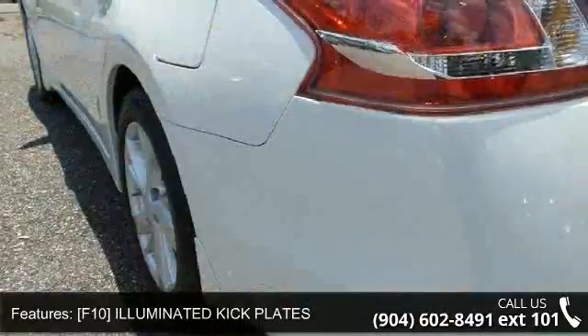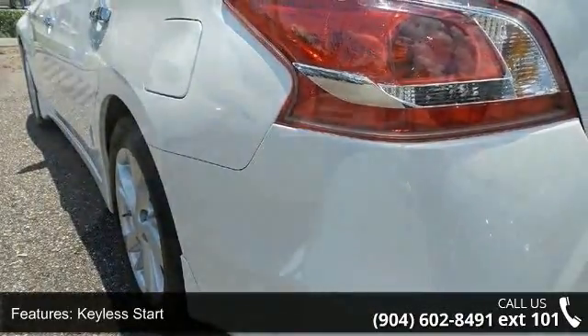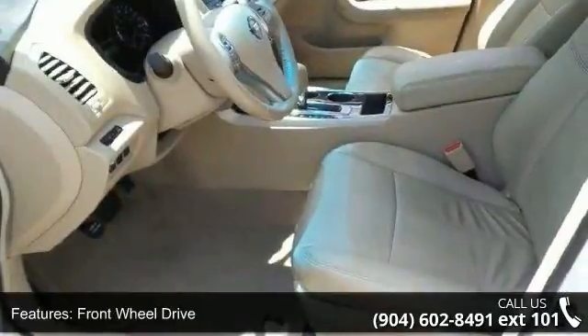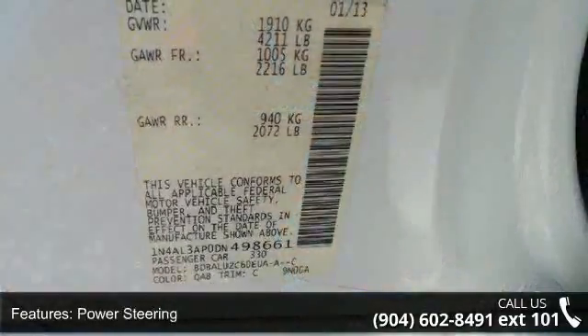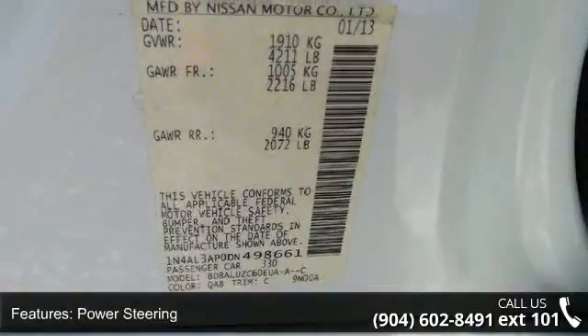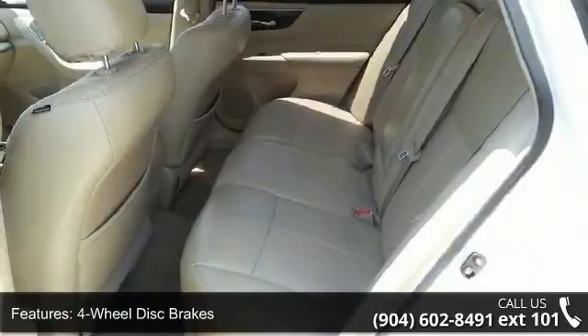Some of the top features included with this vehicle are: B92, Splash Guards, F10, Illuminated Kickplates, Keyless Start, Front Wheel Drive, Power Steering, Four-Wheel Disc Brakes, Aluminum Wheels, Automatic Headlights, Satellite Radio and MP3 Player.